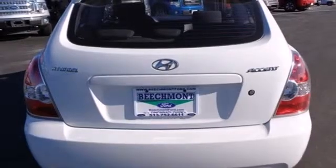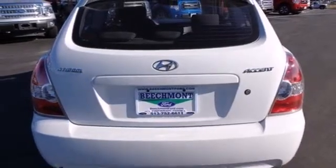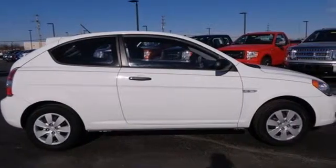The Accent is on quality, comfort, and economy in the ever-popular Hyundai Accent. Take this one for a test drive today.